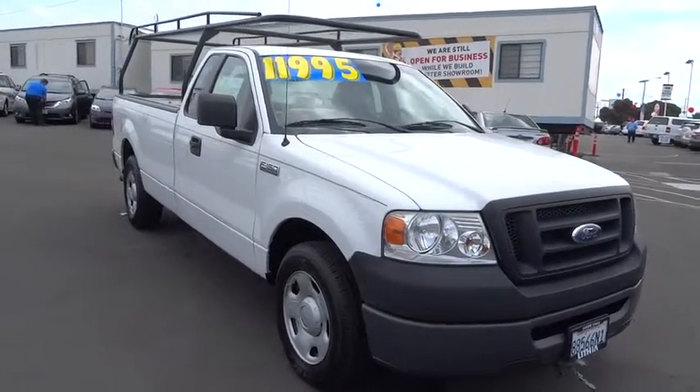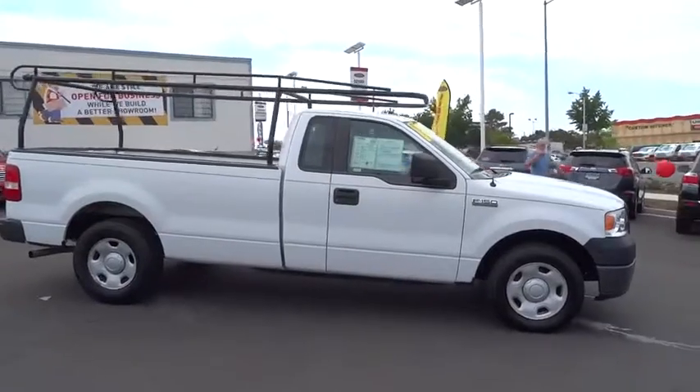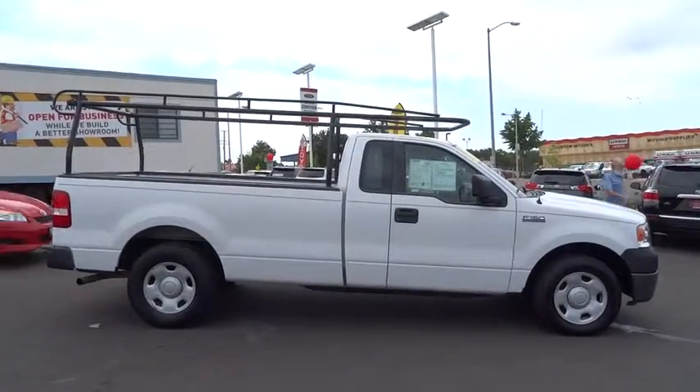The 2008 F-150. A Ford F-150 knows how to handle any situation. It's built to follow orders. No whining.